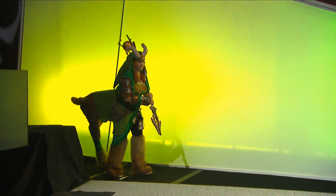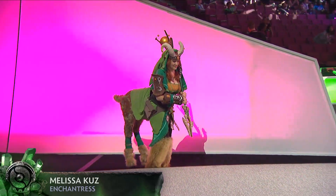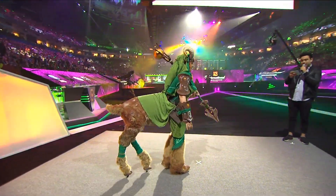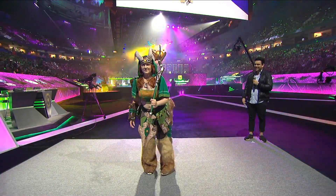Up next, Melissa — Enchantress. The deer butt, as Melissa calls it, was created using a taxidermy frame. Incredible.